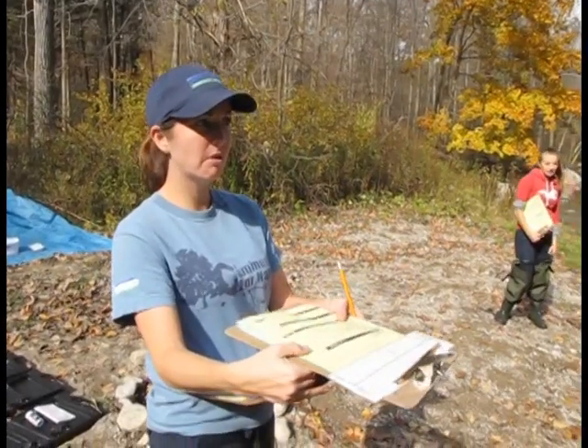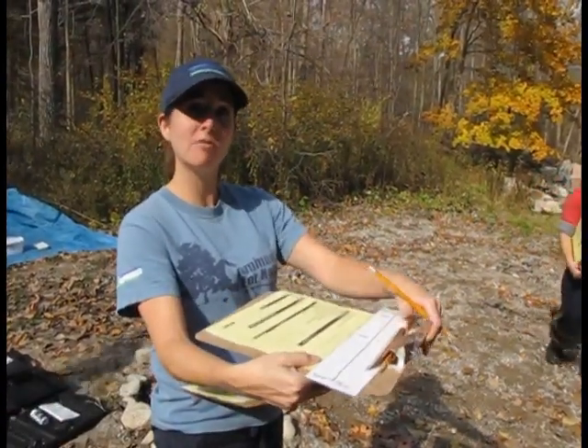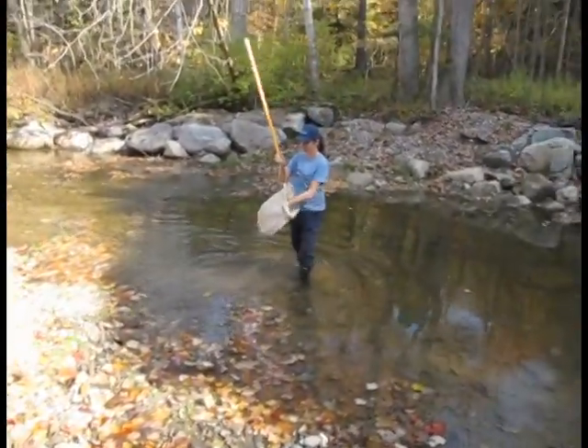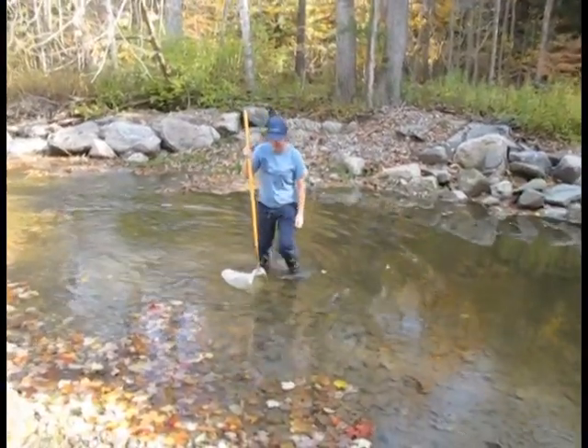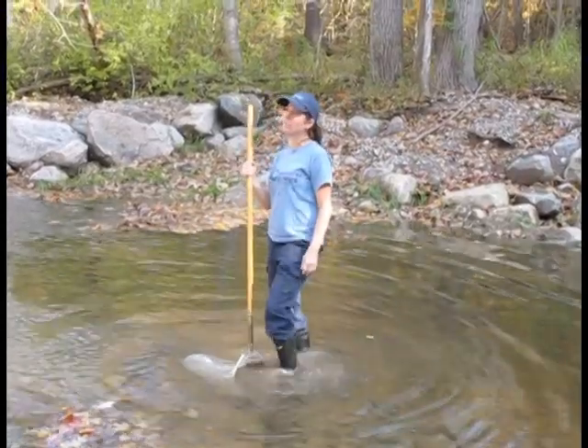We're here at the report card program in Oxbow, and it's being funded through TD Canada Trust Friends of the Environment Foundation. You can't do it without them. Now, you want to face your net upstream, and with your foot you're going to kick right in front of your net.